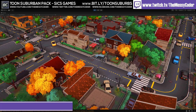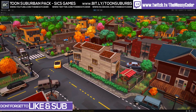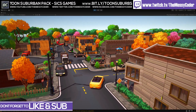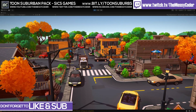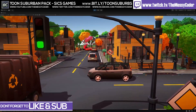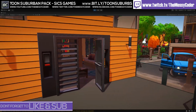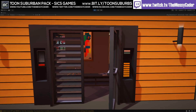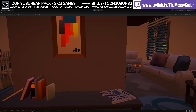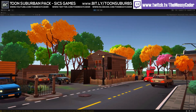We're inside the Toon Suburban Pack from 6 Games where you can get over 800 prefabs, from modular buildings and interiors to vehicles, road systems and characters. It's actually modular buildings — not just wonderful interiors, because we've seen other interiors in 6 Games assets before, but all of the parts that make up these buildings are actually modular.